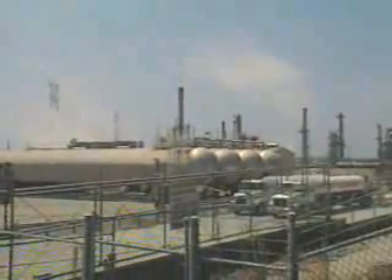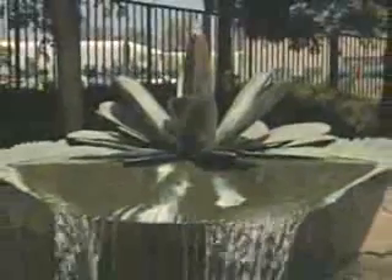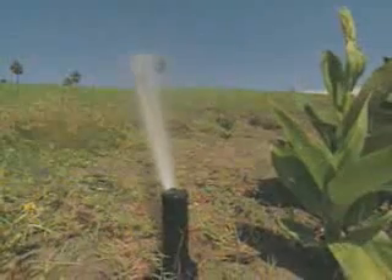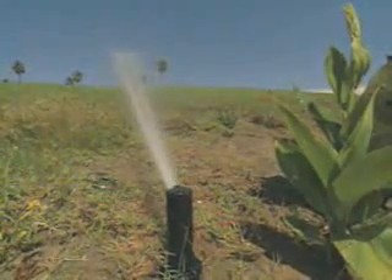The water at this park, golf course, and industrial facility in Southern California looks like your standard H2O, and it is, except it's been around the block a few times. When it goes down the drain, it gets recycled and shot back up, all clean, through the sprinklers.